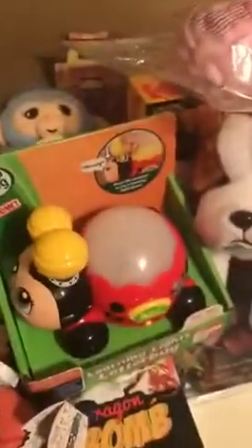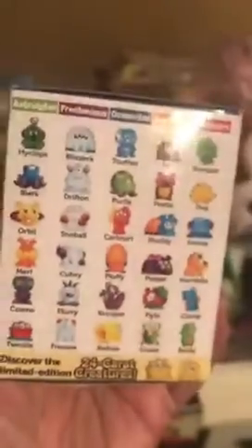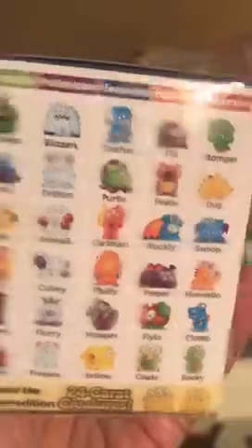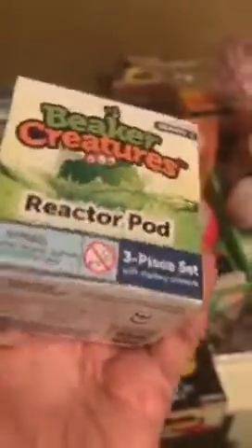Next we have Beaker Creatures — this is a Reactor Pod. This is another one of those where you don't know which one you're going to get. There are 24 characters from Learning Resources — collect them all, ages five and up. It's sort of like a bath bomb: you drop it in the water, it fizzes, and you get your little monster. This is really cute.